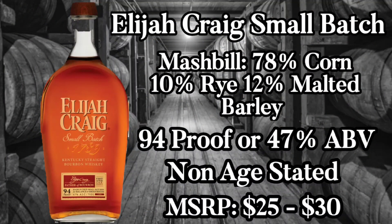So what does Elijah Craig Small Batch have to offer? It comes in with a mash bill of 78% corn, 10% rye, 12% malted barley, and a friendly price point of about $25.